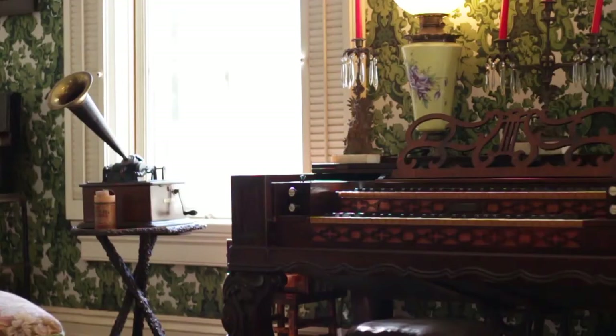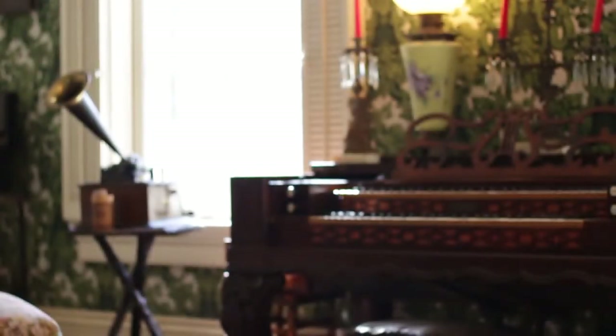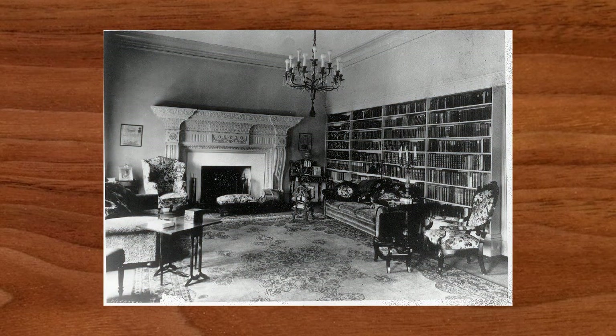The room we're in right now is called the family living room — sometimes called the back parlor. It's very different from the front parlor. This is where the family gathered. And you have to think about it: back in those times, this was before electricity. There was no electricity in this home. Throughout the home you've probably noticed candles and oil burning lamps; the lighting fixtures were gas lighting fixtures.